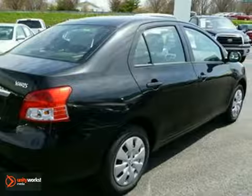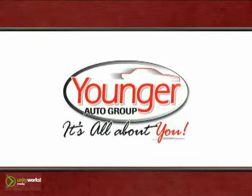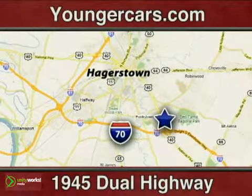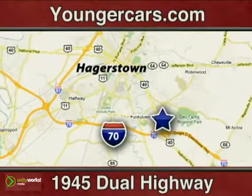Come check this Yaris out today — you will not be disappointed. It's all about you at Younger Motor Cars, delivering satisfaction and quality selection. Visit us today at 1945 Dual Highway in Hagerstown, Maryland.